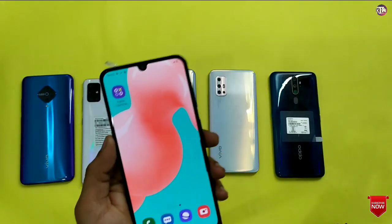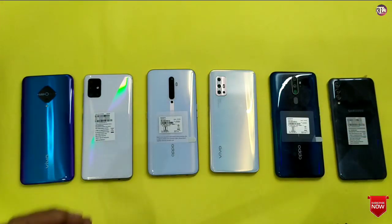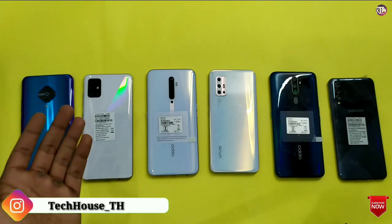Now let's talk about the Samsung A50s. On the rear side you get 48MP plus 8MP plus 5MP — three cameras — and on the front camera you get a 32MP selfie. This phone is also very nice. The overall camera comparison shows a slight minus point for Oppo and the best camera quality going to the Samsung A50s.